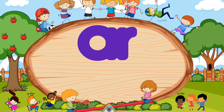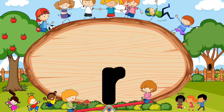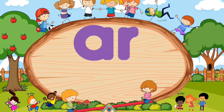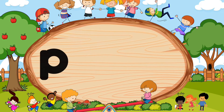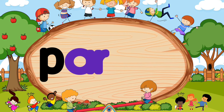Children frequently misspell words with the R sound by writing the letter R when they hear the sound R. Just remember that the letter R alone says R. A and R walking together says R. For example, P-R-K.